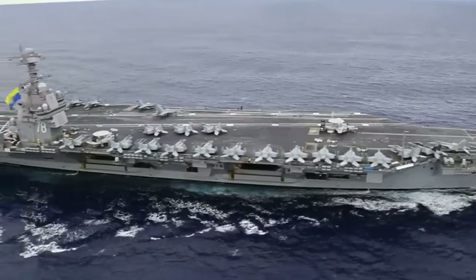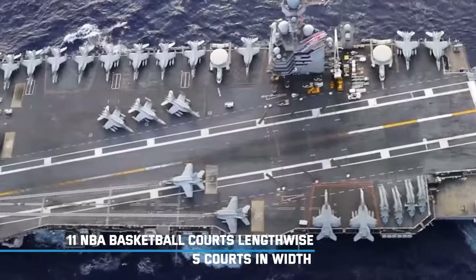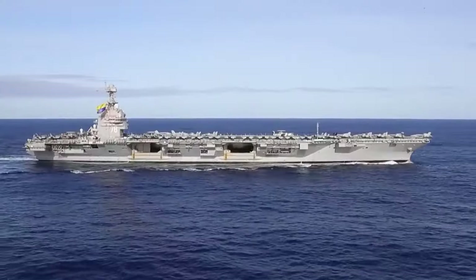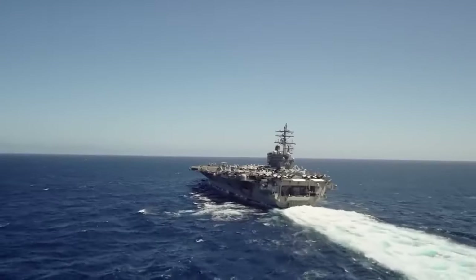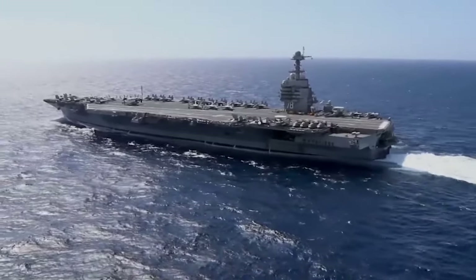However, one U.S. carrier stands out clearly from the rest. Measuring roughly the size of 11 NBA basketball courts lengthwise and 5 courts in width, the USS Gerald Ford is an absolute sea giant. With its anti-aircraft and anti-missile systems, as well as the dozens of warplanes it carries, this carrier is one of the U.S. Navy's most vital assets today.